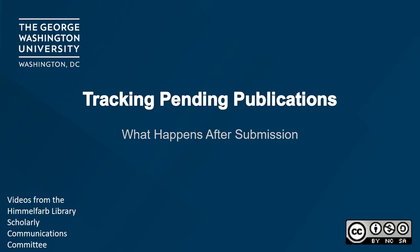Hello and welcome to Tracking Pending Publications, a video from Himmelfarb Library's scholarly communications committee. My name is Brittany Smith and I'm a metadata specialist with the library. This video is publicly available and licensed under a CC-BY-NC-SA Creative Commons license.